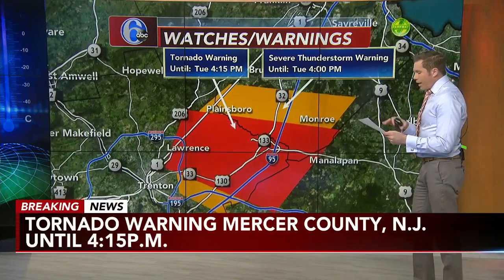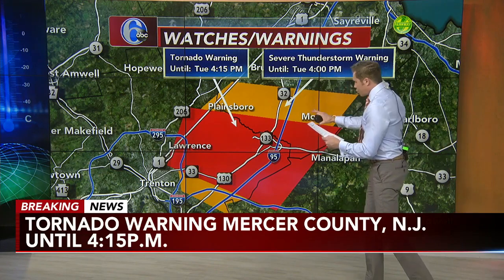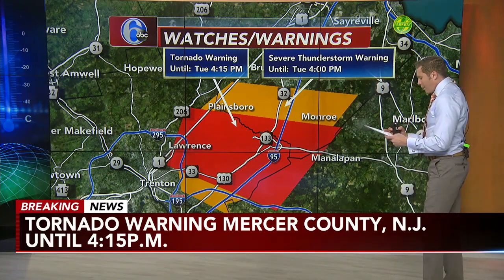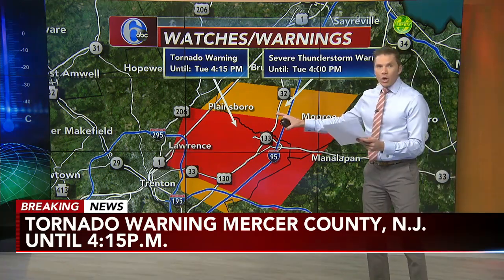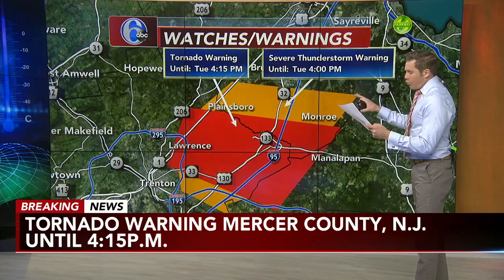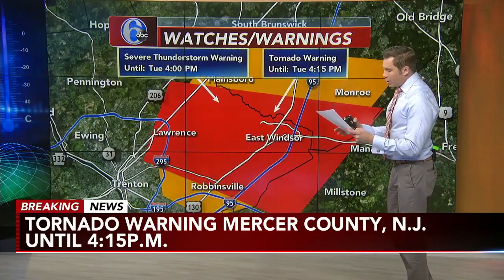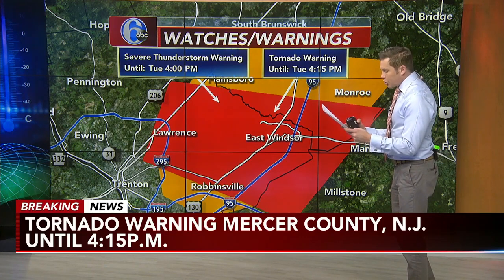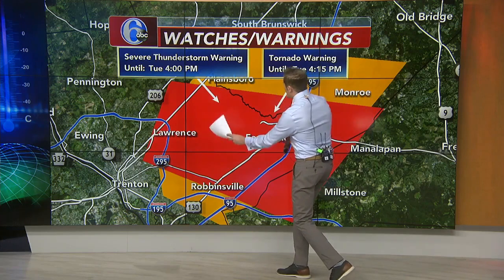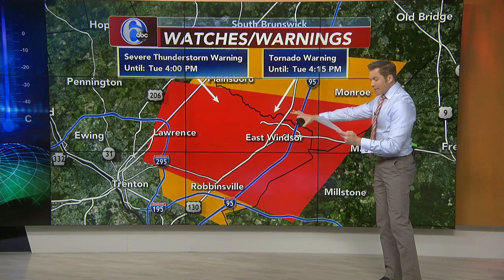A producing tornado is located over Edinburgh, or seven miles to the east of Trenton, moving to the east very quickly at 45 miles an hour. Some of the towns that this will include and be near are Heightstown, Cranberry, Roosevelt, Mercer, Hamilton Square, Windsor, Twin Rivers, Cedarbrook Park, Princeton Junction, as well as Edinburgh. This red zone here is the tornado warning from Lawrence near 295.